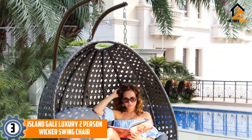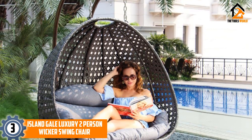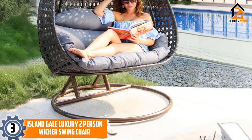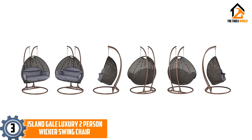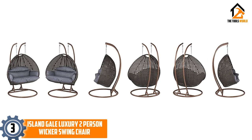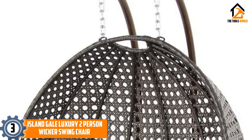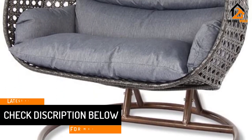At number 3, we have the Island Gale Luxury Two-Person Wicker Swing Chair. Two-person wicker chairs are in demand because of their size and comfort. This luxurious Island Gale model offers sufficient sitting space for up to two adults — you can bond with your child or sleep in it outdoors when it's too hot inside. The seat has a cool-looking egg shape with a quilted padded cushion that you can remove and clean. Island Gale requires little effort to set up, as its frame has pre-drilled holes — simply reinforce with bolts, then hang the seat with the provided chains.